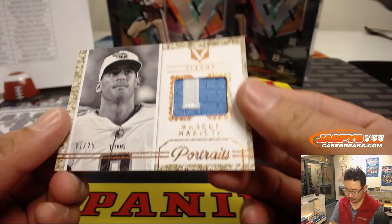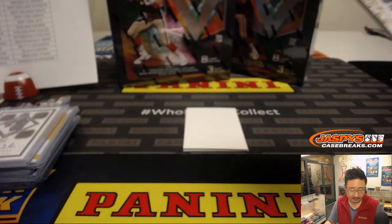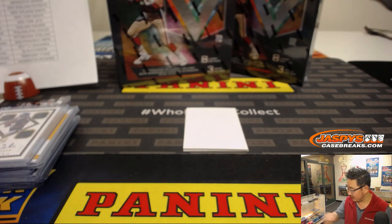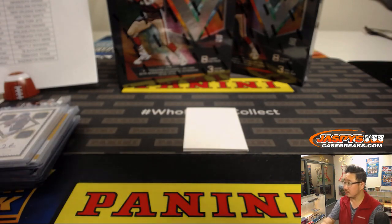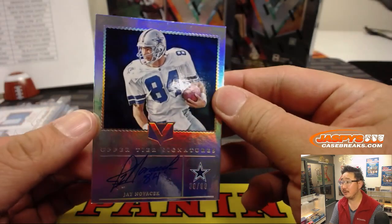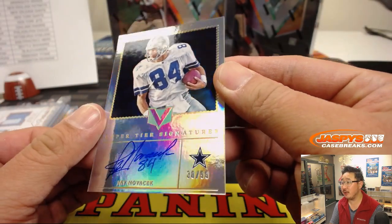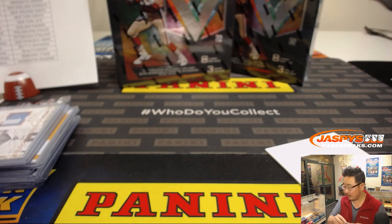There's Marcus Mariota, nice two-color relic there, Portraits, 1 out of 25, for the Titans — DVD with the Titans. And then Jay Novacek Upper Tier Signatures, 38 out of 99 — Will Comstock with the Cowboys.